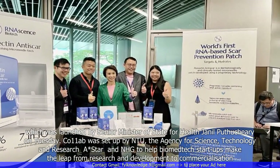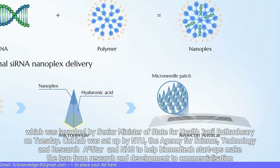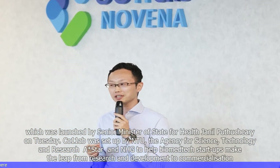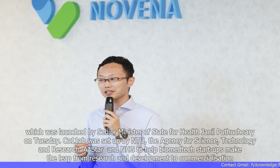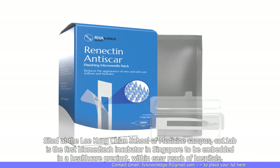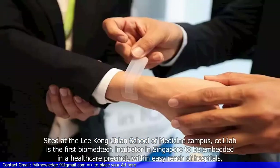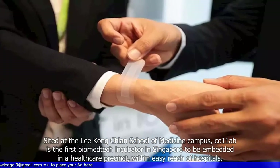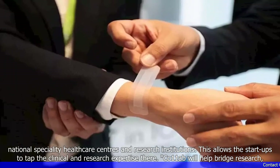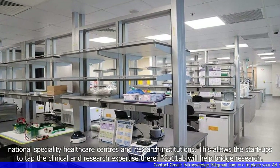Co11ab Novena was set up by NTU, the Agency for Science, Technology and Research (A*STAR), and NHG to help biomedtech startups make the leap from research and development to commercialization. Co11ab Novena is the first biomedtech incubator in Singapore to be embedded in a healthcare precinct within easy reach of hospitals, national specialty healthcare centers, and research institutions. This allows the startups to tap their clinical and research expertise there.